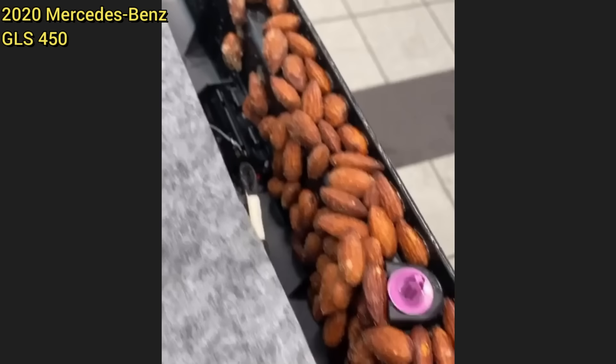This customer brought in their vehicle as they have a rattling noise from the driver's door. The technician removed the door panel and found all of these sugar-coated almonds behind the door panel.